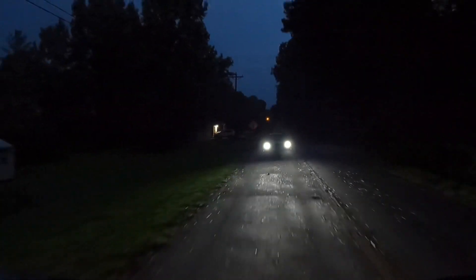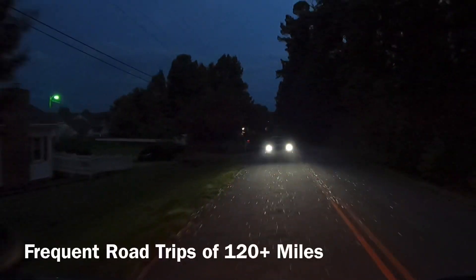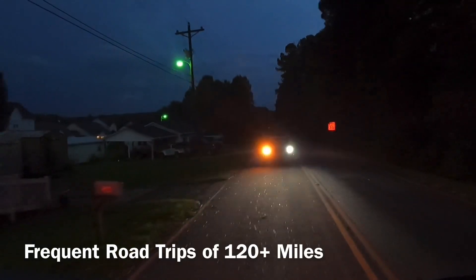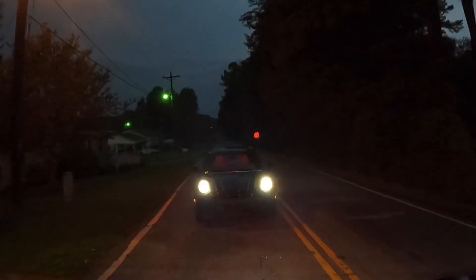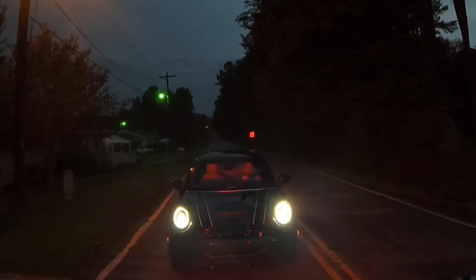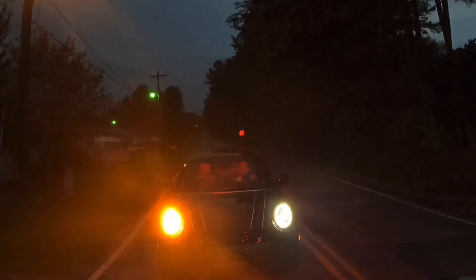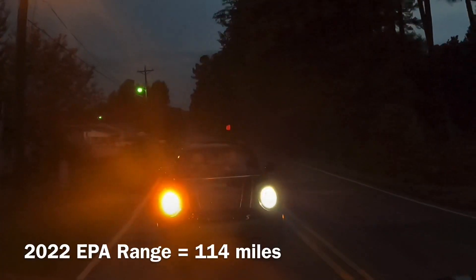However, until the charging station infrastructure improves in the United States, I cannot recommend the Mini be the only vehicle you own if you take fairly frequent road trips exceeding its comfortable range. I still use my longer-range gas vehicles for road trips and will continue to do so until there are more plentiful and reliable charging stations in the south where I live. The EPA range rating on the 2022 SE is 114 miles.